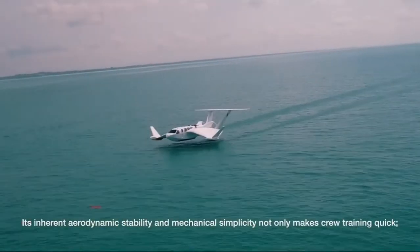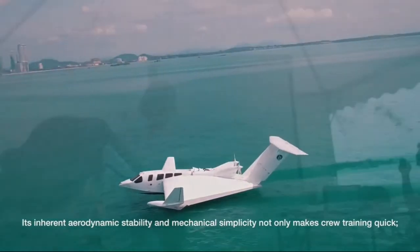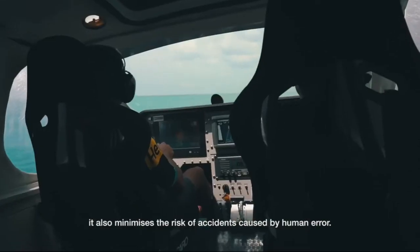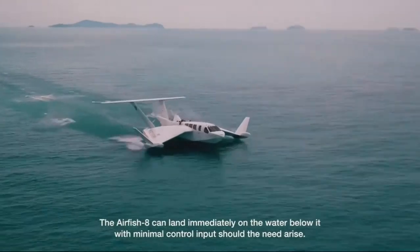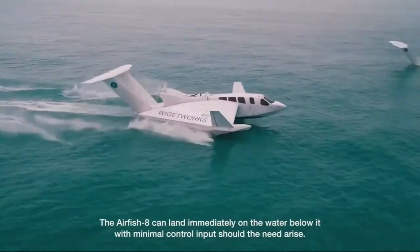Its inherent aerodynamic stability and mechanical simplicity not only makes crew training quick, it also minimises the risk of accidents caused by human error. The Airfish 8 can land immediately on the water below it with minimal control input should the need arise.